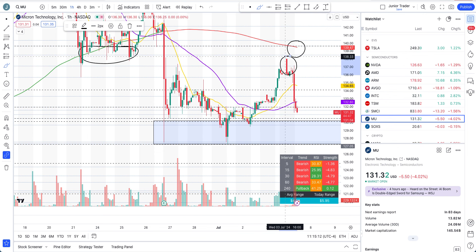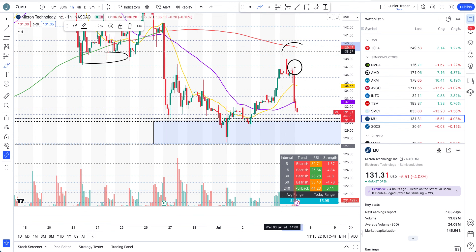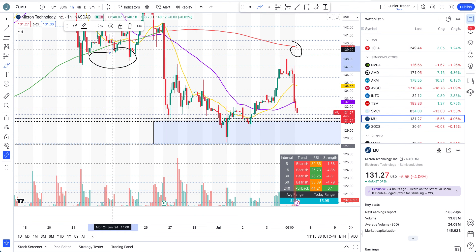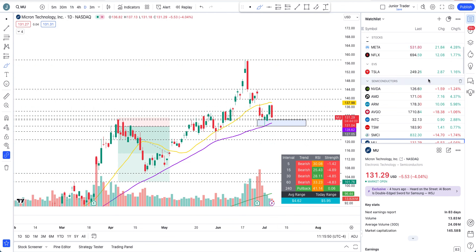Micron had a gap-up sell-off and then continuation to the downside. Today it's not an intraday long play — it rejected underneath that resistance and the 200-hour moving average. So it was a short play today. Once you see rejections at these areas that I provided, you see a break of the levels, and once that happens it's a downside flush.